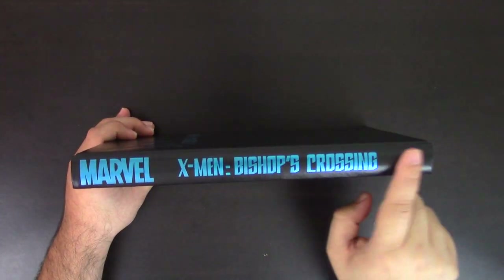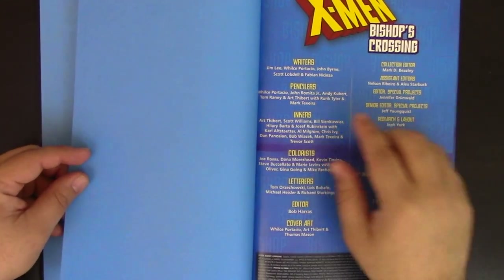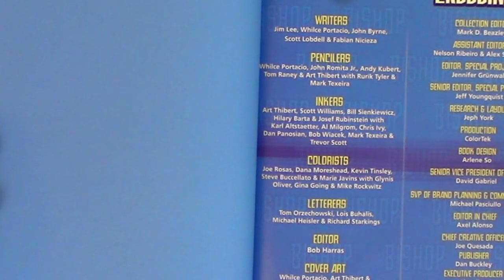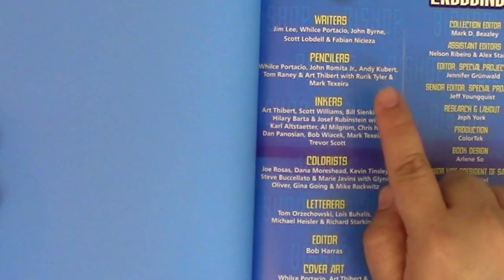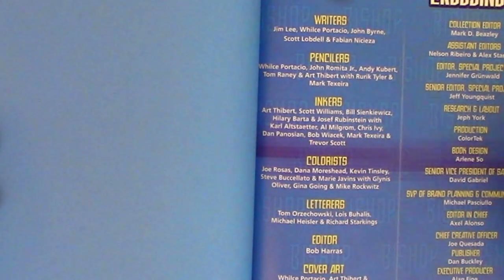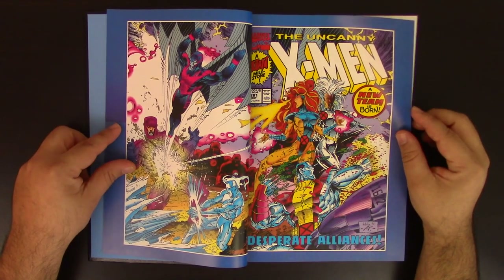Opening the book — very simple, very subtle. There's a listing of creators: writers include Jim Lee, Wills Portacio, John Byrne, Scott Lobdell, and Fabian Nicieza. Pencilers include Wills Portacio, John Romita Jr., Andy Kubert, Tom Raney, Art Thibert, Rurik Tyler, and Mark Texeira. Inkers include Art Thibert, Scott Williams, Sienkiewicz, Hilary Barta, Joseph Rubenstein, Al Milgram, Chris Ivy, Dan Panosian, Bob Wiacek, Mark Texeira, and Trevor Scott, and so on.